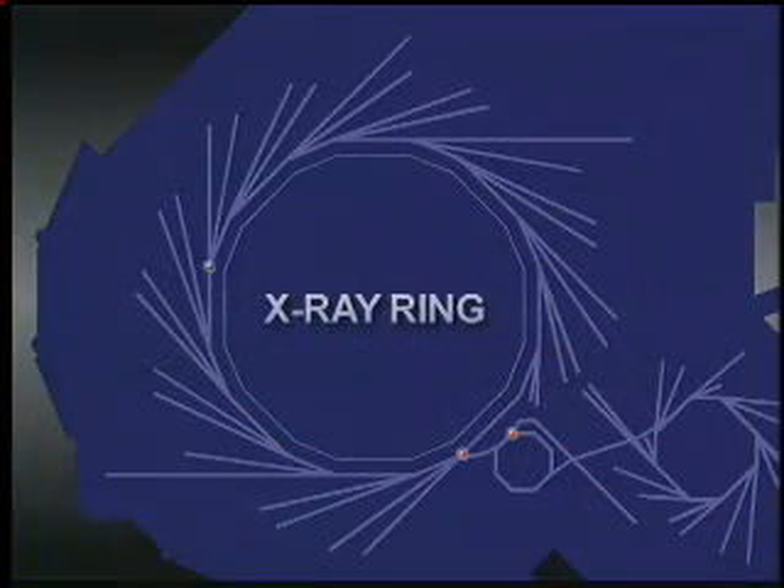The X-ray ring stores electrons at 2.8 billion volts and extends the spectrum into the X-ray region. In comparison, a TV picture tube also has an electron gun, but its voltage is only about 30,000 volts. Infrared and ultraviolet light have longer wavelengths and are often useful in physics, chemistry, and biology. X-rays have shorter wavelengths and more penetrating power, which permits scientists to decipher the atomic structure of matter.